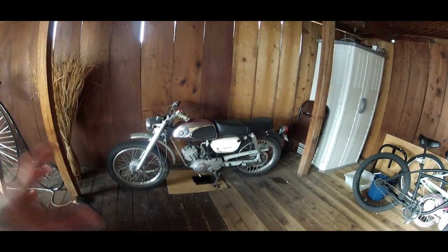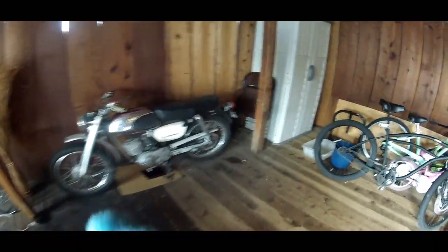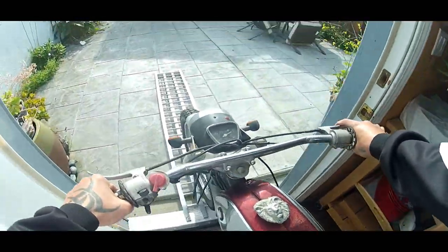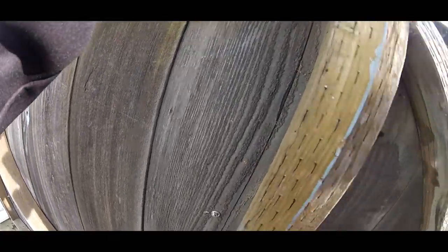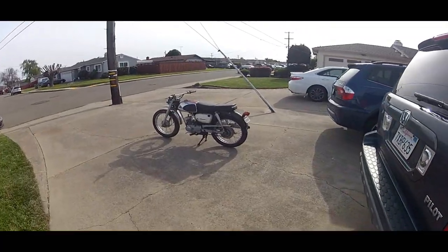I'm going to tell you my favorite things about this motorcycle and some of the things that are kind of annoying. But it's a little dusty, so let's dust it off real quick. One of my favorite things about this bike is that it doesn't matter how long I let it sit — it kickstarts to life every time. There she is.